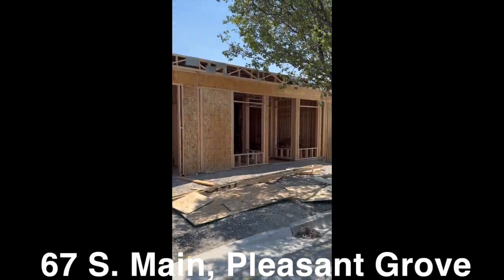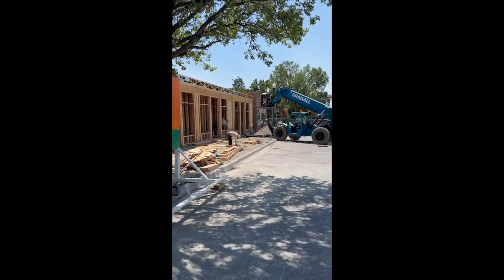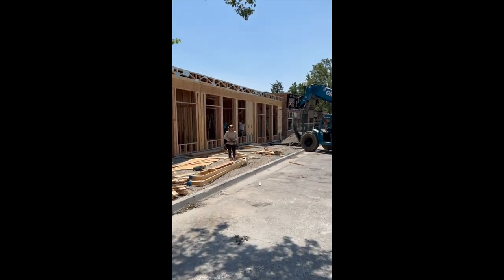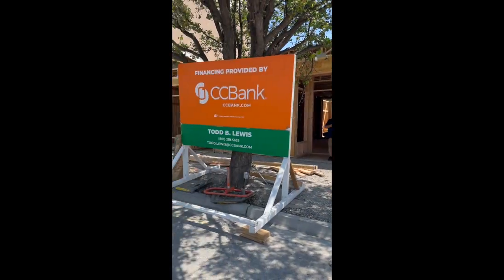This building will be four stories high, but this is the main floor. There will be five storefronts, and the storefronts can be connected — they have an opening that connects them inside.